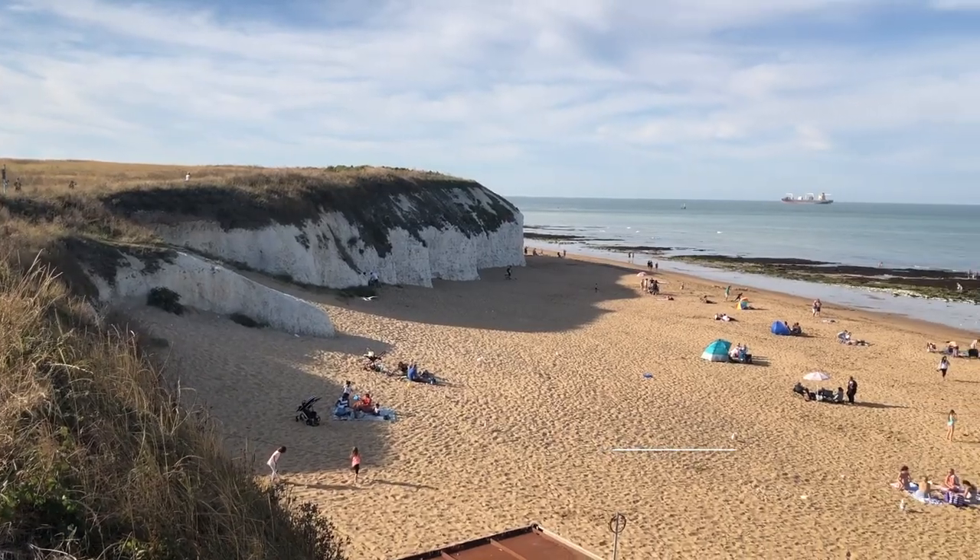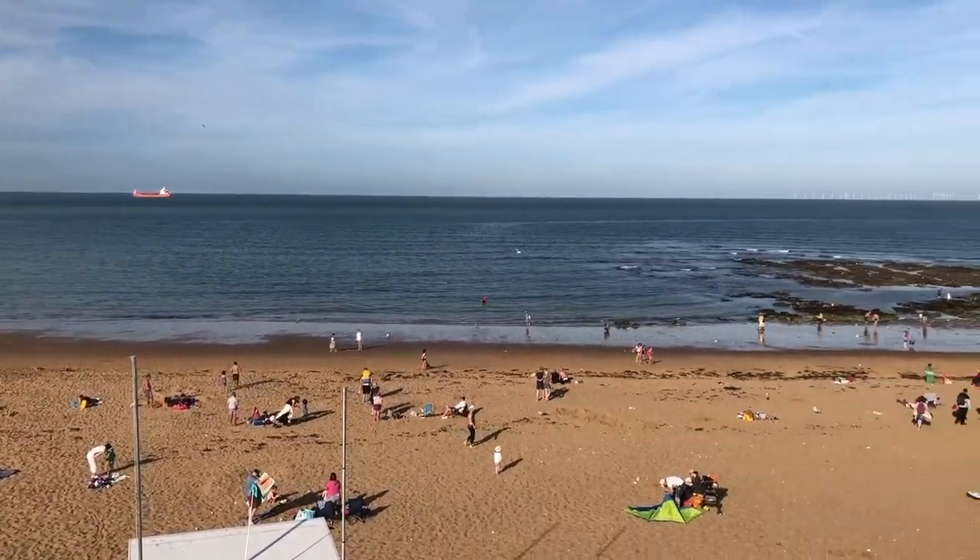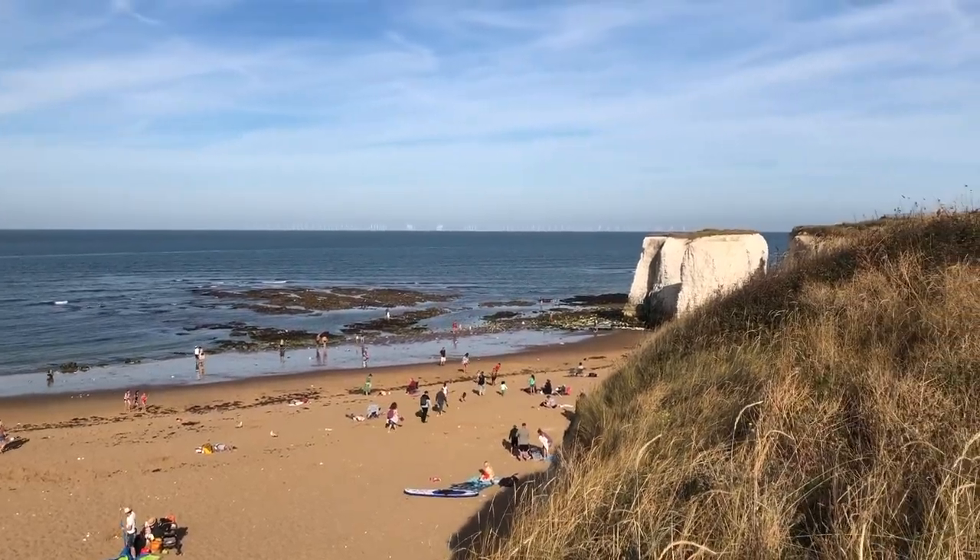After Margate, we headed onward to Botany Bay, where you can find nice beaches, cliffs, and chalk stacks. This is a great place to slow down and enjoy your surroundings.